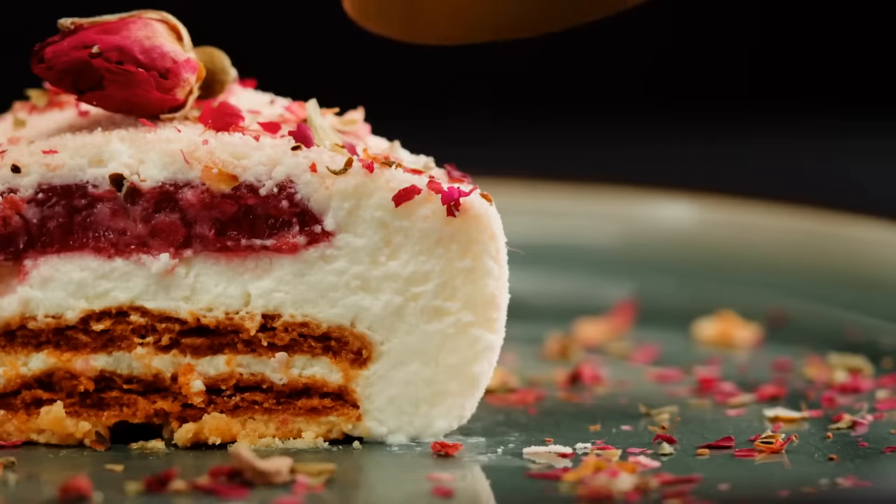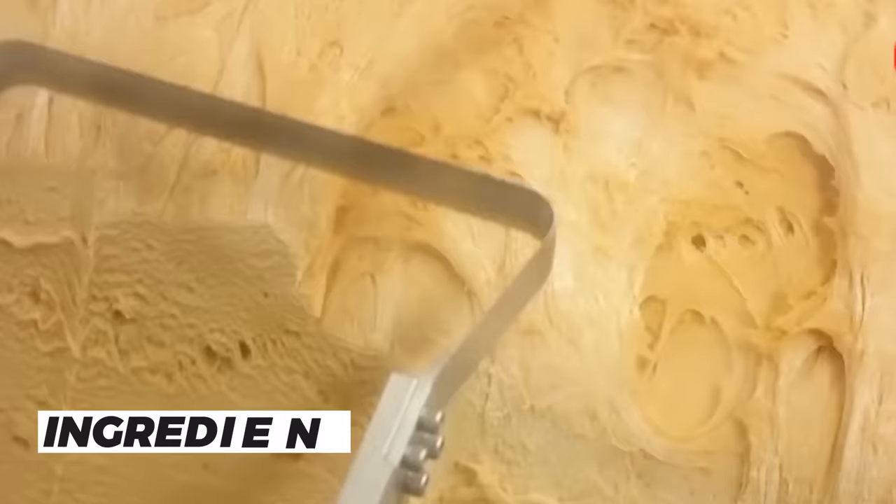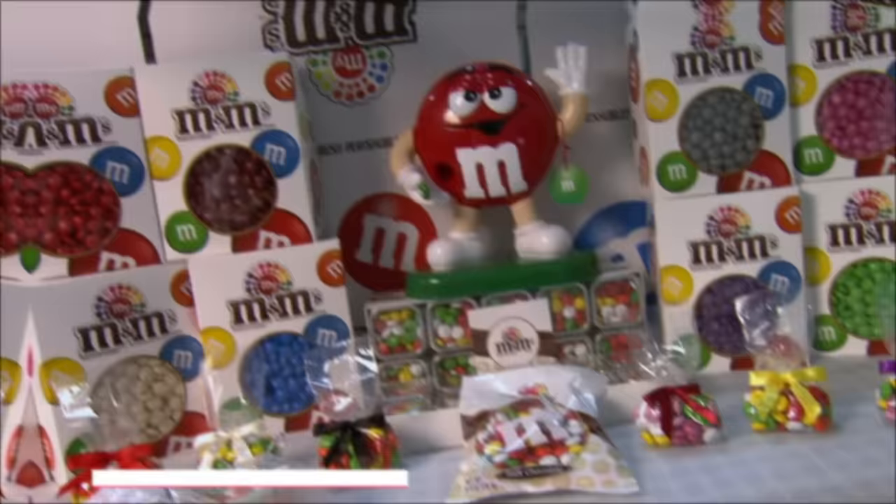Welcome to the sweetest show on YouTube. Today, we're going to take a trip through the chocolatey wonderland that is the M&M's factory. We all love these little bites of happiness, but have you ever wondered how they're made? In this video, we'll take you behind the scenes to show you how M&M's are created from start to finish. From the ingredients used to the high-tech machinery, you'll get an inside look at what makes these candy-coated chocolates so irresistible. So get ready to satisfy your sweet tooth and join us on this exciting journey through the world of M&M's.